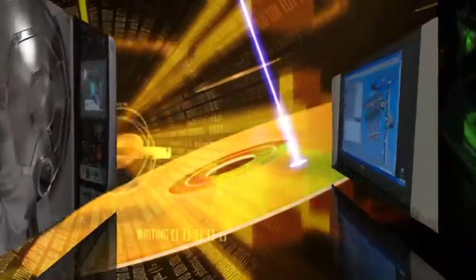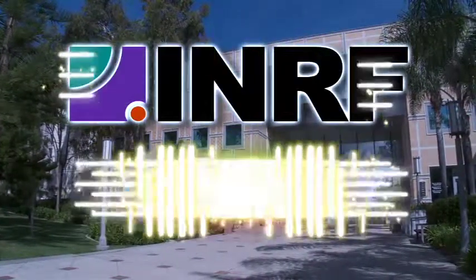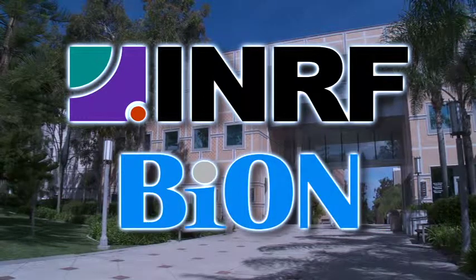Today's industrial and consumer technology is not just about innovation. It's about innovation that's smarter, faster, and smaller. That's why both student and industrial researchers have come to rely on UCI's INRF and BION cleanroom facilities.